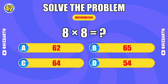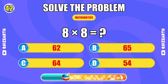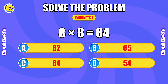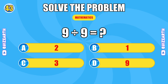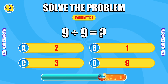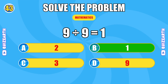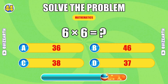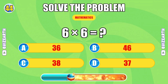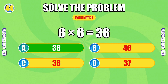What do you get when you multiply 8 by 8? Still blazing. The answer is 64. What is 9 divided by 9? Relentless. The answer is 6. How much is 6 times 6? You're a machine. The answer is 36.